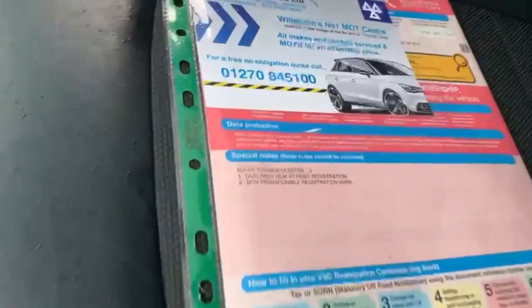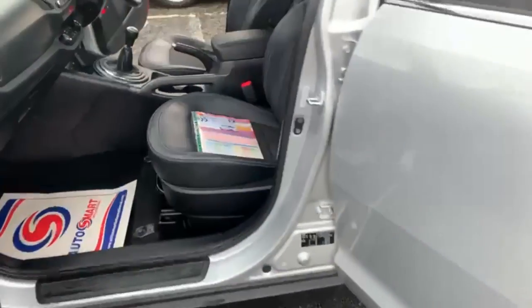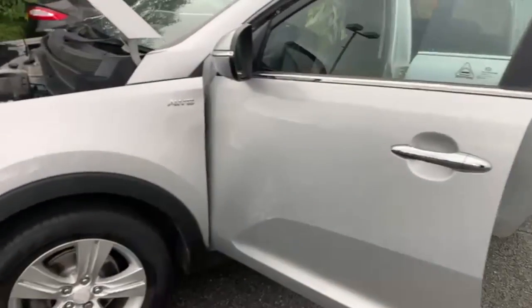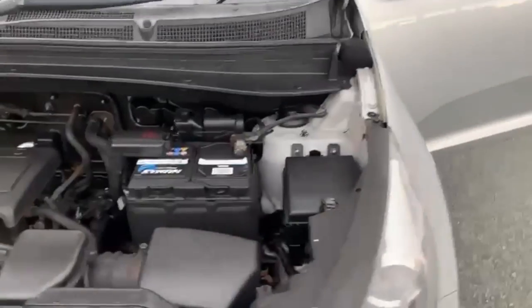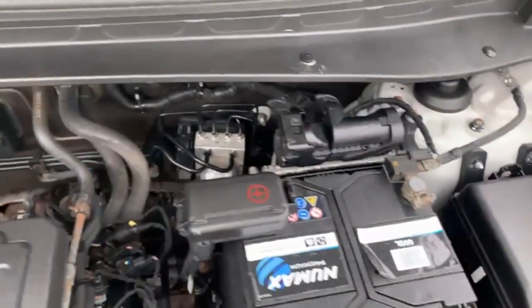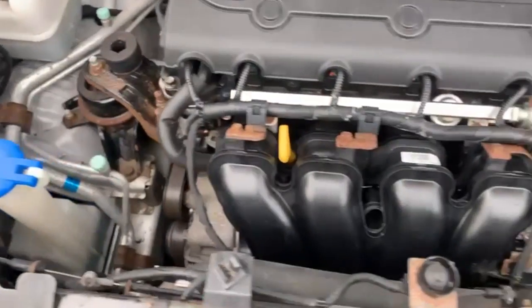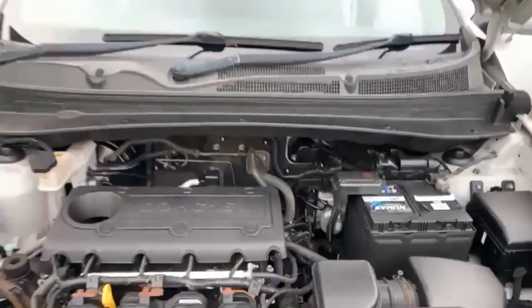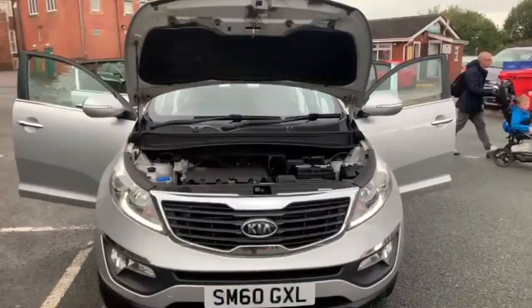There are two former keepers on this one. It will be having a service and an MOT with all advisories done before it goes out. It is all-wheel drive. The engine has been running since we started — you can hear there are no bangs or rattles — and the engine bay is nice and clear of oil. That's the video for the 60-plate Kia Sportage; hope you've enjoyed it and hopefully speak to you soon. Cheers!